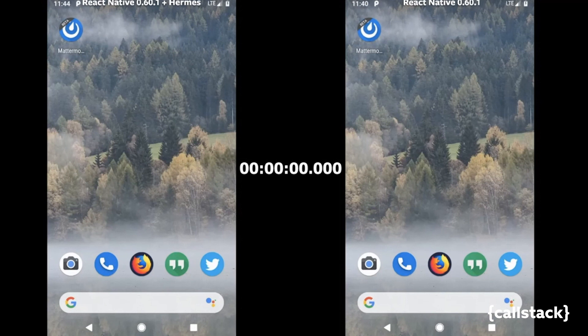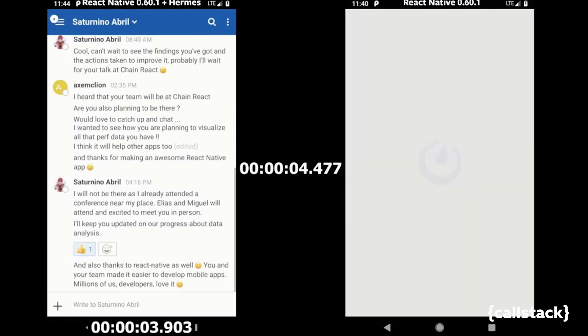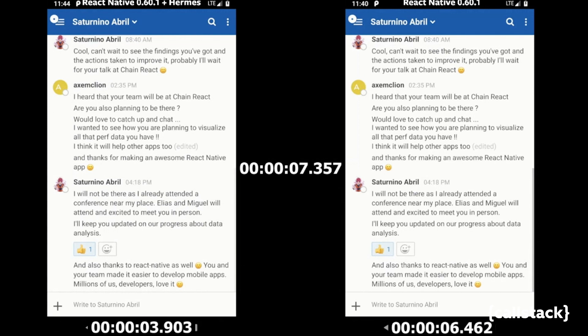Let me show you guys a classic demo video. This is an open source app — the left one is React Native with Hermes, and the right one is React Native without Hermes. You can see the left one starts much faster than the right one.